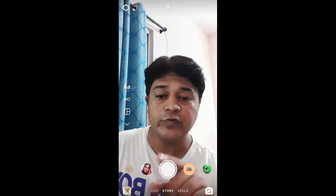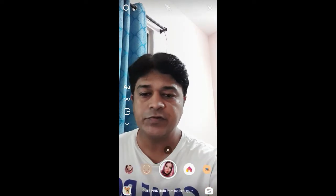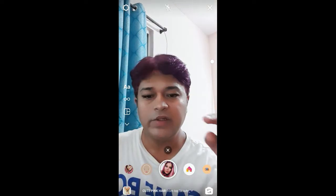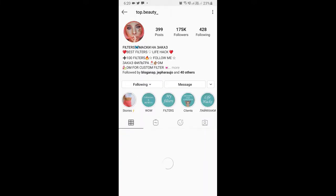Hello guys, what's up! In this quick video I'm going to show you how you can get this cute pink hair filter on Instagram. This filter is by Top Beauty. To get this effect, you have to go to the creator profile.